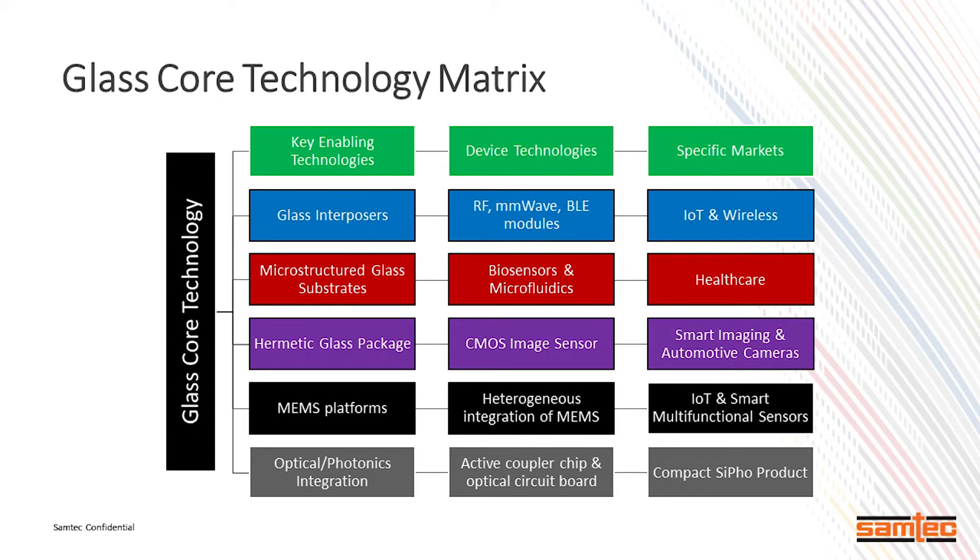These are the sectors that we thought through as far as market sectors to focus on. The last column talks about the market, but we have to talk about some technologies as well — those being the device technology we have to interface with and provide interconnect to, and also the key enabling technologies, or what we call KETs, that have to take place in order to pull this together and provide a roadmap and a solution for each one of our customers.